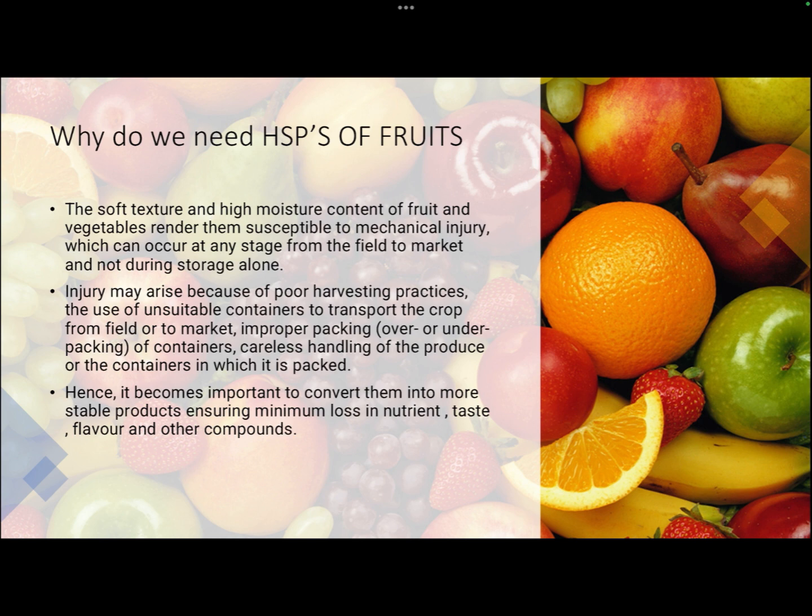Hence, it becomes important to convert fruits into stable products that are not only resistant to microbial deterioration but are also structurally stable, so they are not easily damaged by physical injury, pressure, or temperature. We also need to ensure minimum loss of nutrients, taste, flavor, and other compounds.